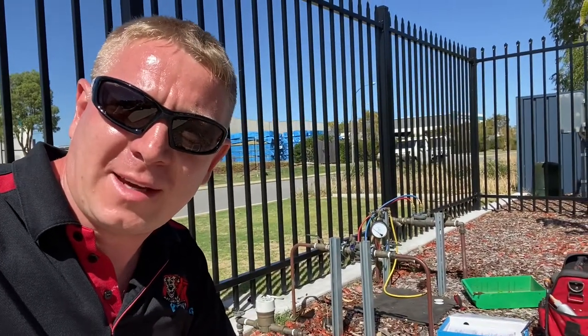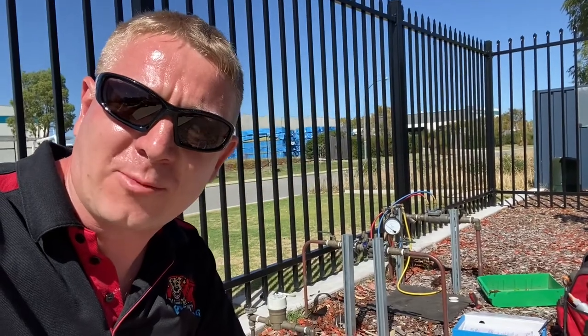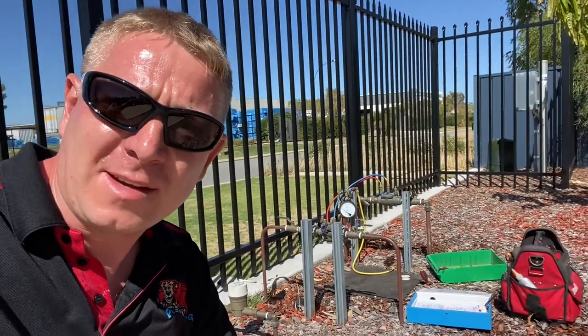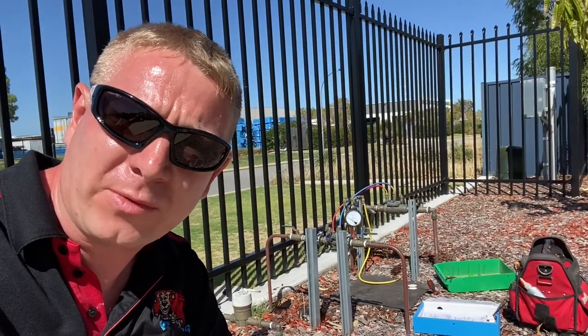Hey everyone, it's Richard at Plumdog here. I'm just on a commercial property in Rockingham, Western Australia, and just in the background there you can see two backflow prevention devices.